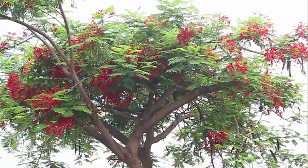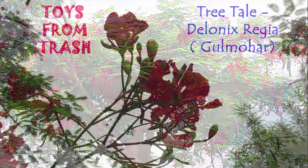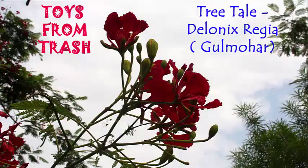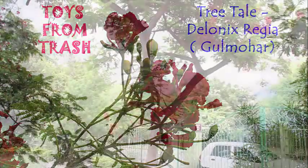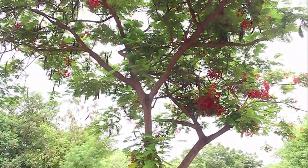The Gulmohar tree is one of the prettiest trees in the world. Come summers and you can't be indifferent to its charms, as its blossoms paint the landscape in a riot of bright scarlet or orange.